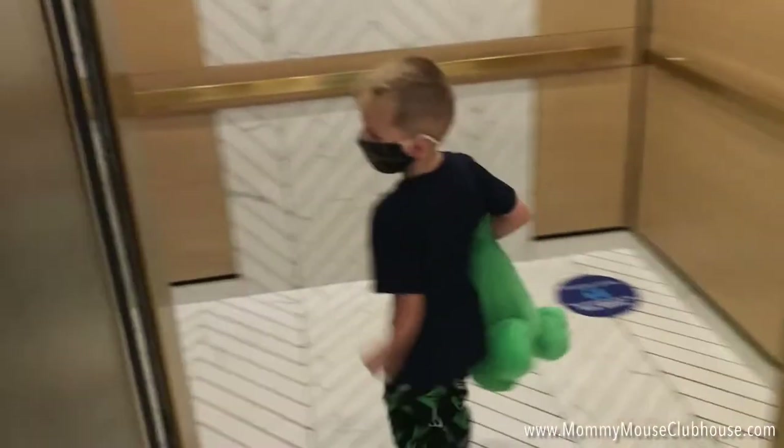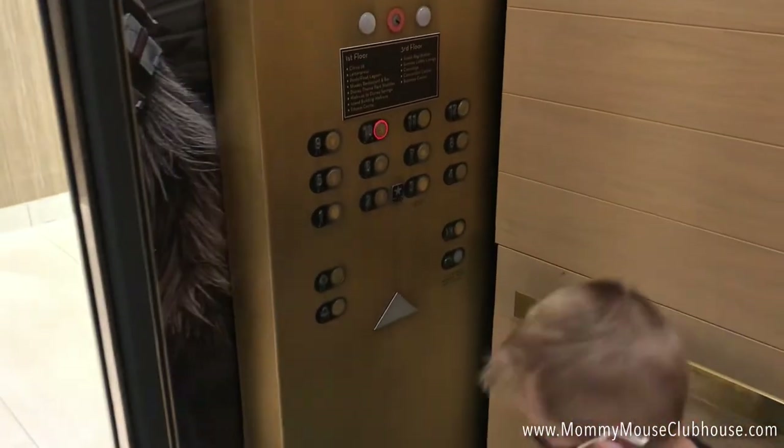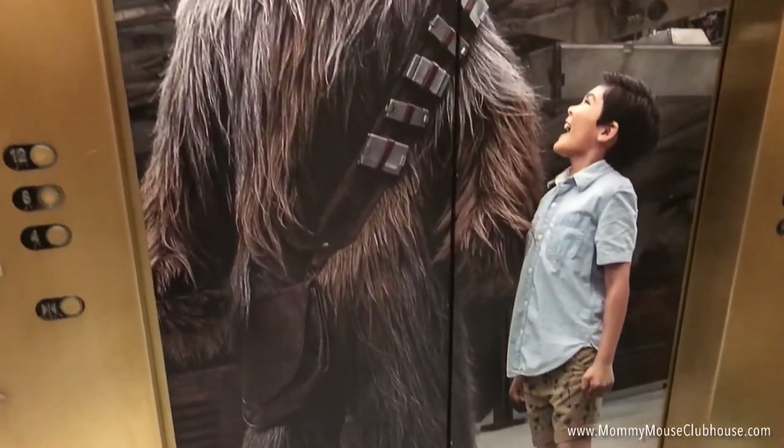Now let's head up to the room. We stayed in a room with two queen beds located on the 10th floor of the tower. There was a balcony with a view of the resort. For a few more dollars, you can have a view of Disney Springs.